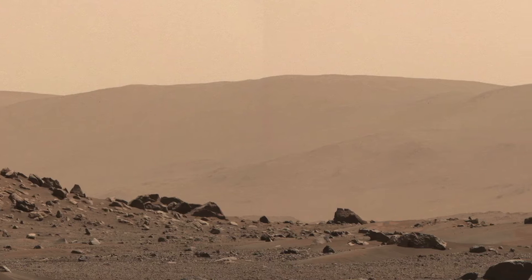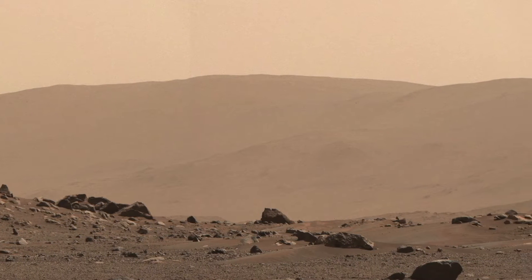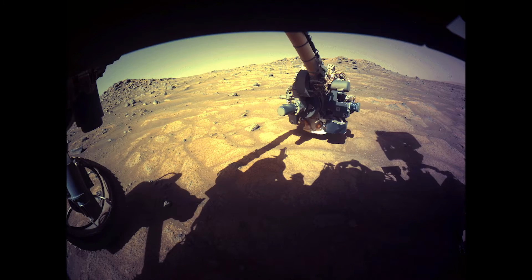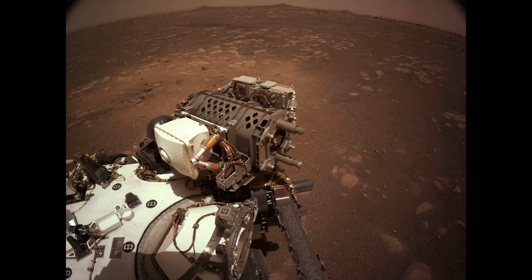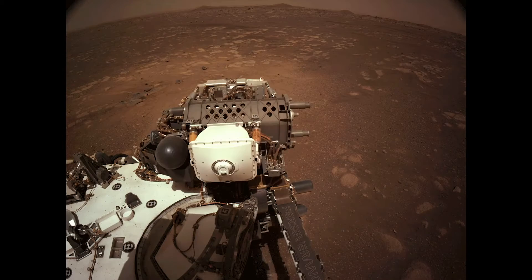It gives us a new dimension for which we can explore Mars and learn about the Martian environment. First, we can just learn about the atmosphere by understanding how sound propagates through it, but we can also listen to the sounds of rover analyses on rocks and learn about rock material properties from that. And finally, we can also listen to the sounds the rover makes to understand better the state of health of our instruments.